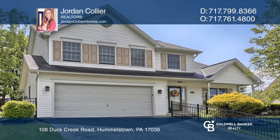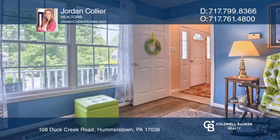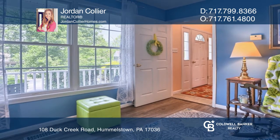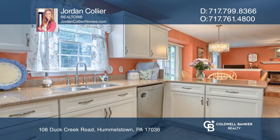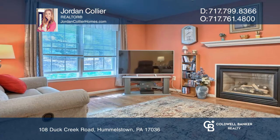You're greeted by a two-story foyer leading into a den and onto the kitchen hosting Corian countertops. The main level also offers a dining area and an open family room with a cozy gas fireplace.